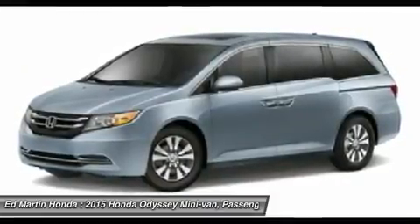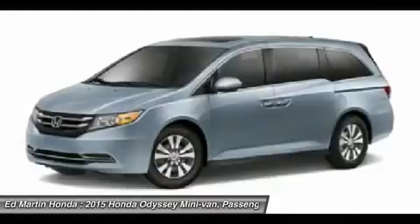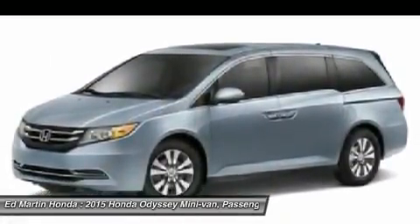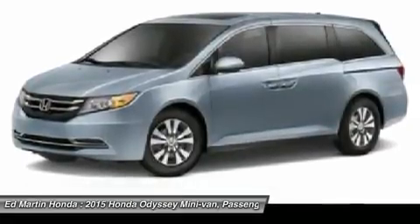Keyless entry, cruise control, aluminum wheels, hard disk drive media storage. Take this vehicle for a spin and see why so many shoppers are now proud owners.